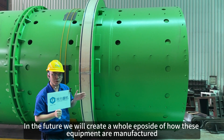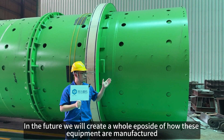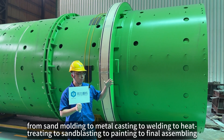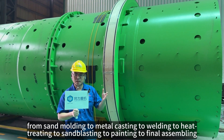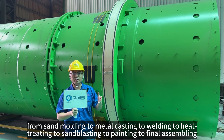In our next video, we will have a full episode of how this granulator is manufactured, starting from the beginning: from sand molding, to metal casting, to plate bending, to welding, to heat treating, and then assembling, and then painting.